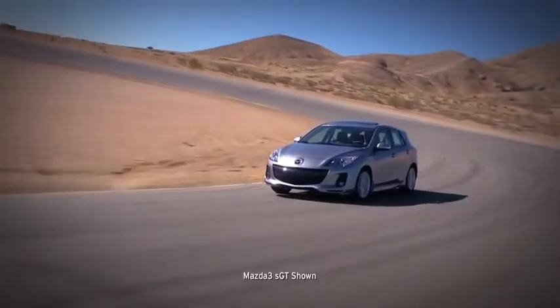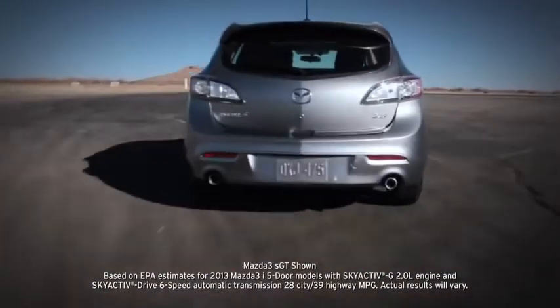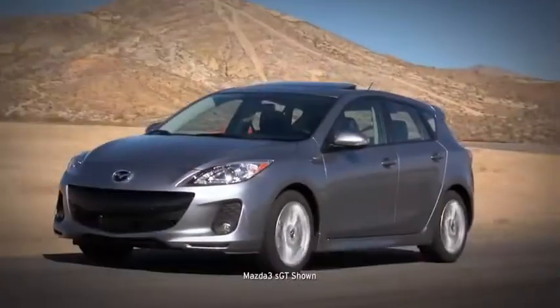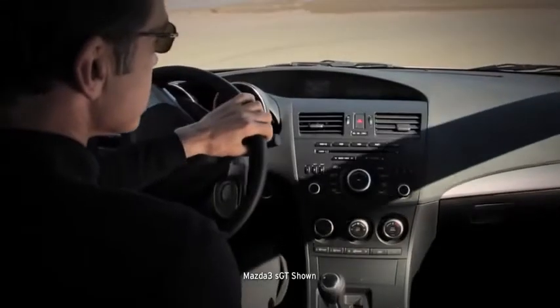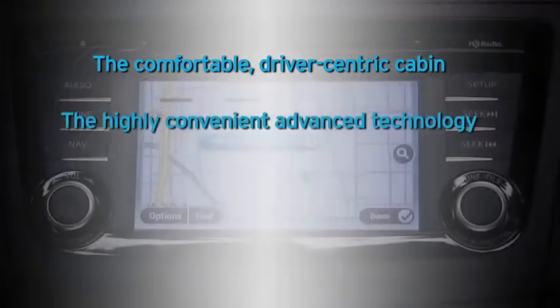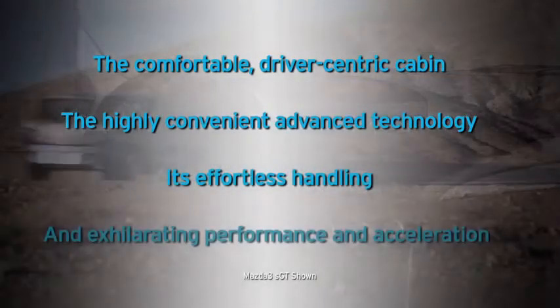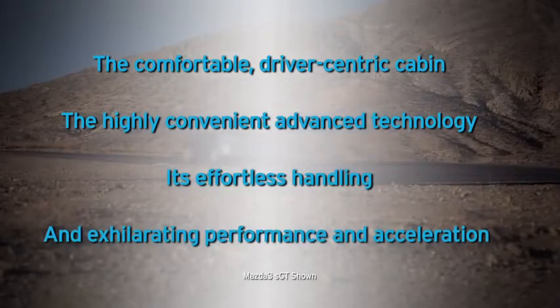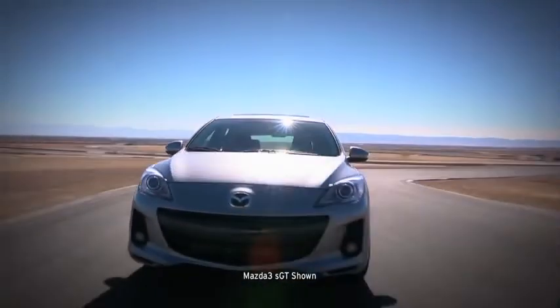With so much exhilaration for EPA-estimated 39 MPG highway, it's no wonder that Mazda 3 has earned so many glowing accolades. But what you'll really notice behind the wheel is the comfortable driver-centric cabin, the highly convenient advanced technology, its effortless handling, and exhilarating performance and acceleration. So get out there and enjoy the roads — your Mazda 3 is waiting.